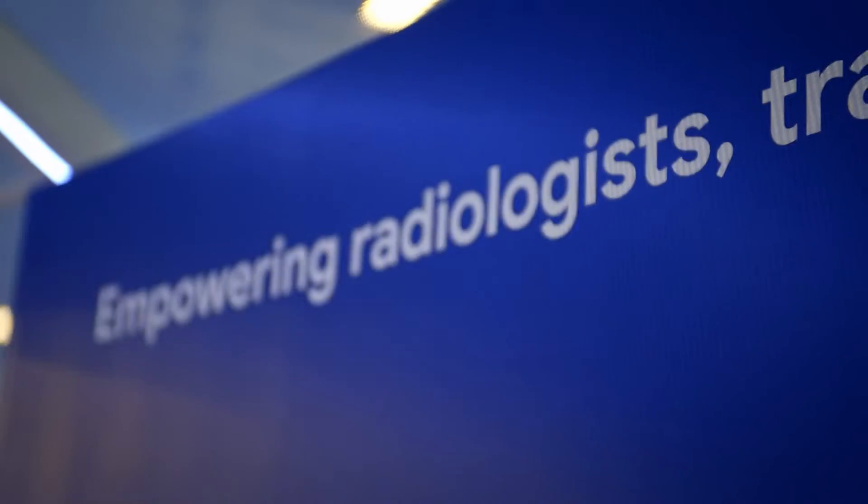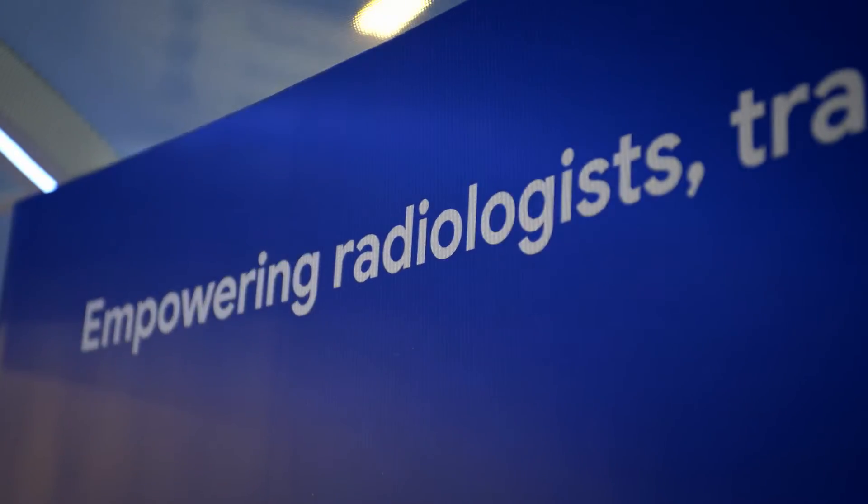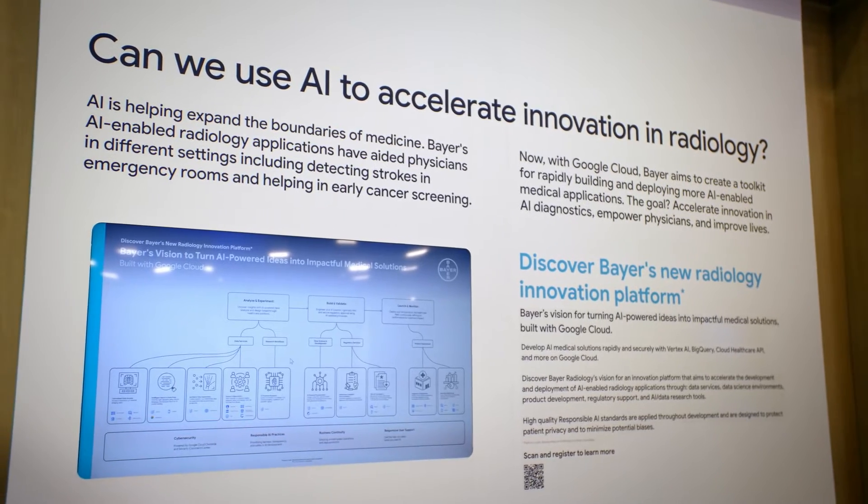If you understand the role of clinical imaging as the richest data modality that we have, and the increasing volume of chronic diseases globally, then AI can help support a radiologist to have a chance to read all these cases. We're using AI almost like a second set of eyes.